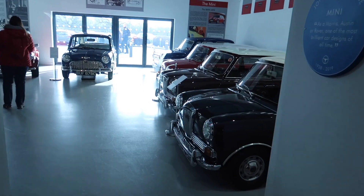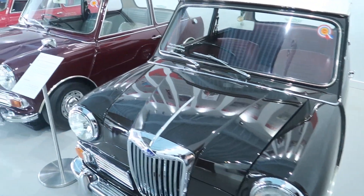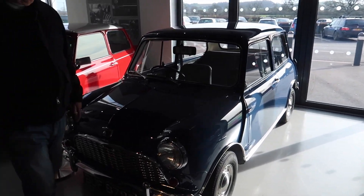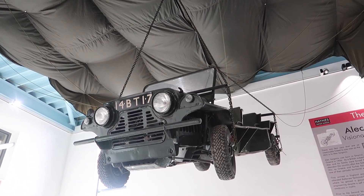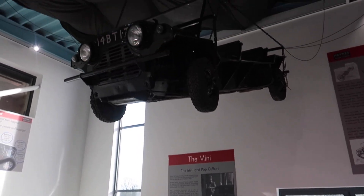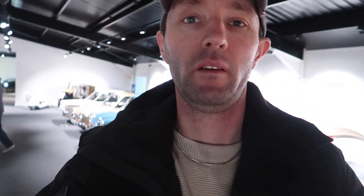The last little section here is dedicated to the Mini, with various different variations of the old classic Mini. Hanging from the ceiling is a little Mini Moke attached to a parachute, built for the British Army. And that, ladies and gentlemen, ends my tour of the Haynes Museum here in Somerset. Hope you've enjoyed my little tour of this lovely museum — if you have, please subscribe and hit the like button. Thanks for watching. Goodbye!